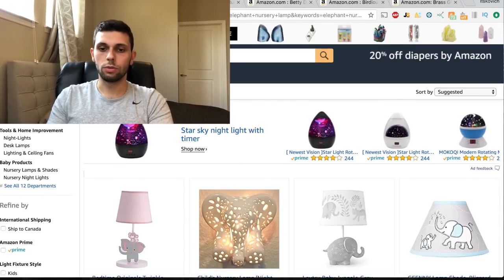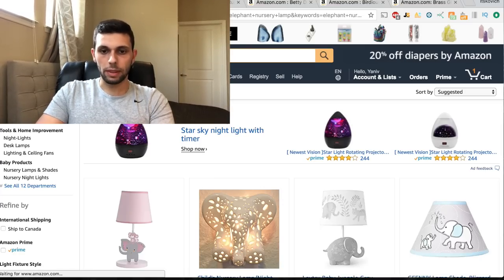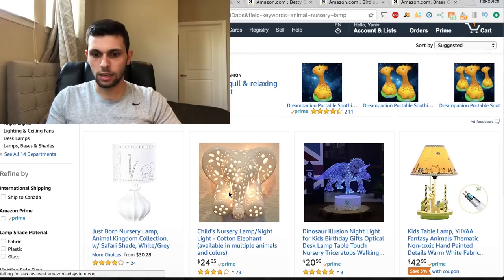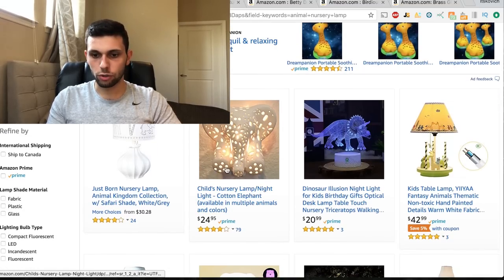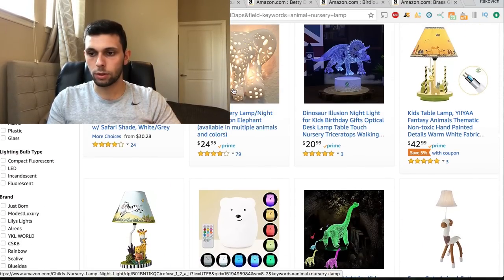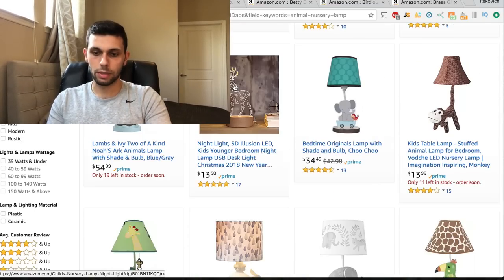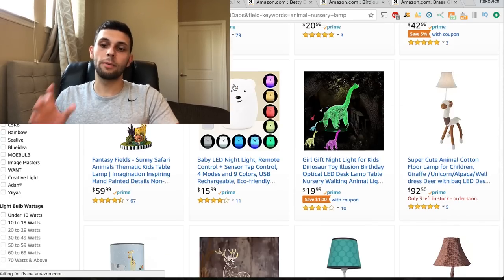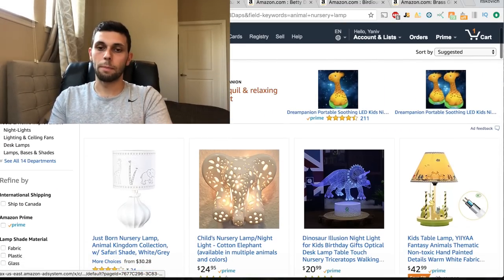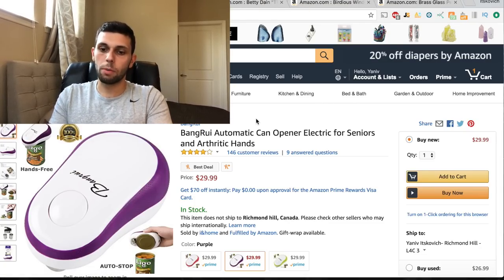If you can rank up high for 'animal nursery lamp' you're probably making a lot of money. I haven't seen a single person selling the exact same thing, which means you need to be very wary - it might be patented. The elephant nursery lamp might be patented for some reason. I probably wouldn't go into that, but you never know - it might be a great product.